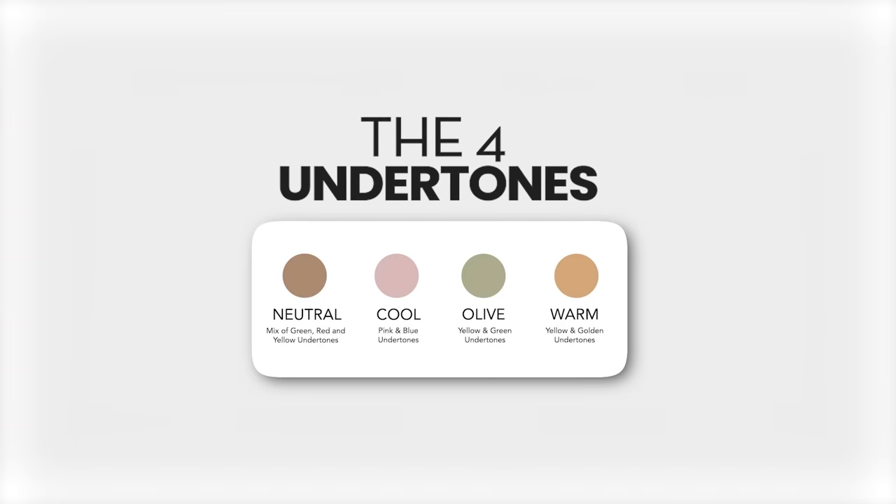Let's talk first about the four categories of undertones. Yes, there are four — most people only talk about three.